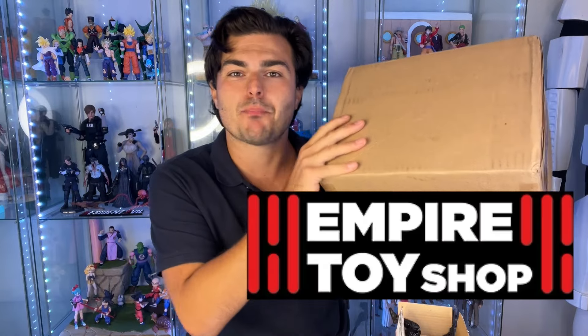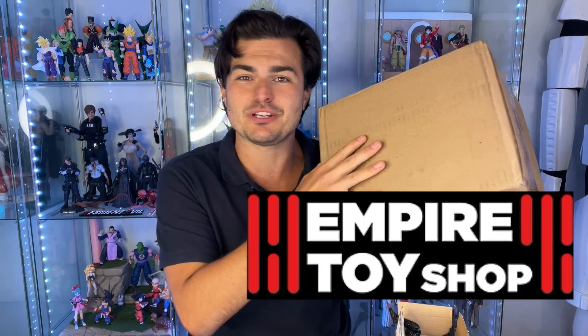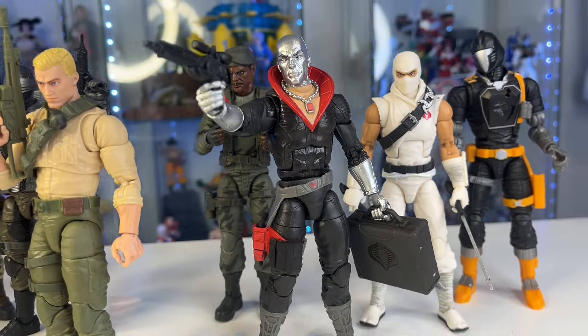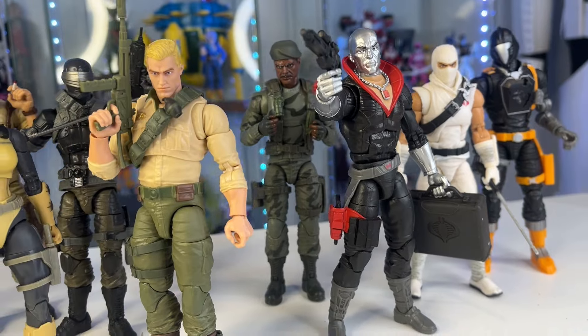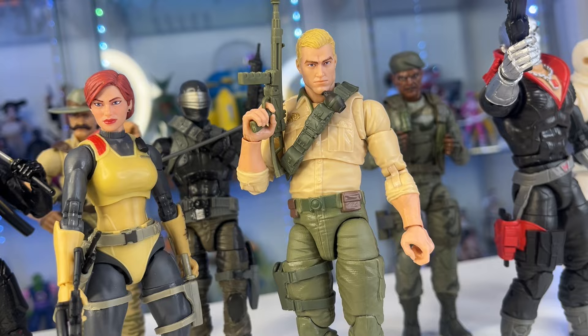I want to give a huge shout out to Empire Toy Shop — they partially sponsored this video. It was supposed to be just what I opened up in this video because I am getting some G.I. Joes from them, but I also went crazy and bought a bunch more. So in today's video we are going to be opening up this package and taking a look at all of the G.I. Joe figures I got — pretty much just a hangout, let's talk figures, and look at this stuff. It's my journey into G.I. Joe Classified.